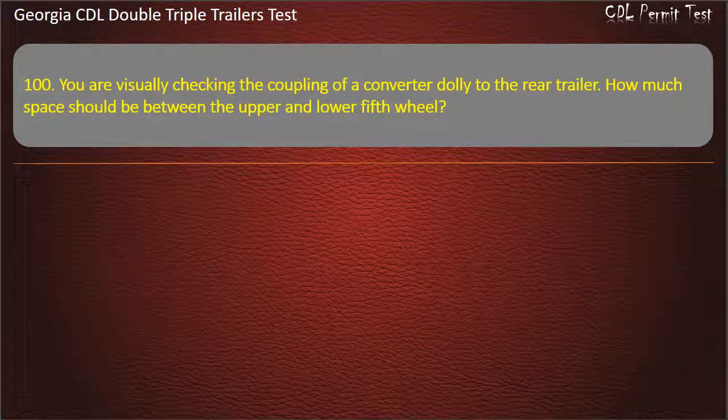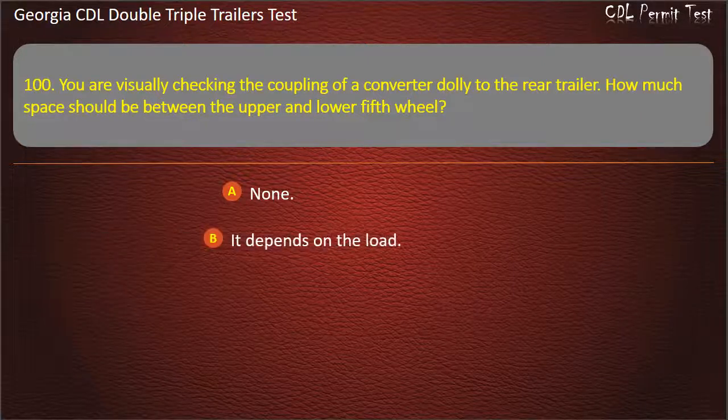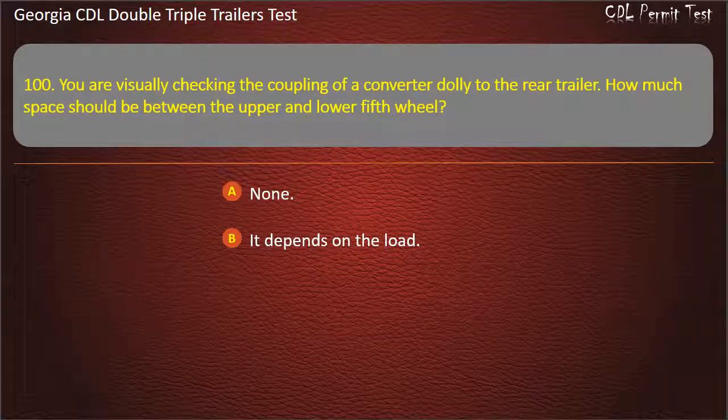Question 100: You are visually checking the coupling of a converter dolly to the rear trailer. How much space should be between the upper and lower fifth wheel? Options: None. It depends on the load. One half to three fourths inch. Answer: None.